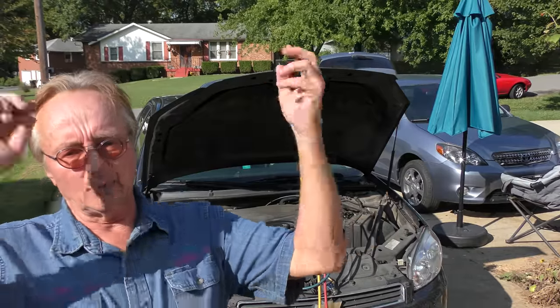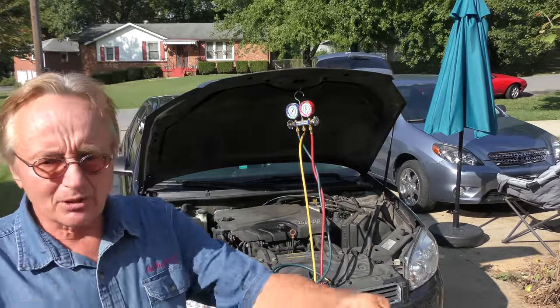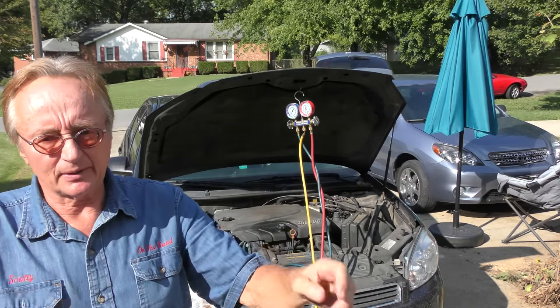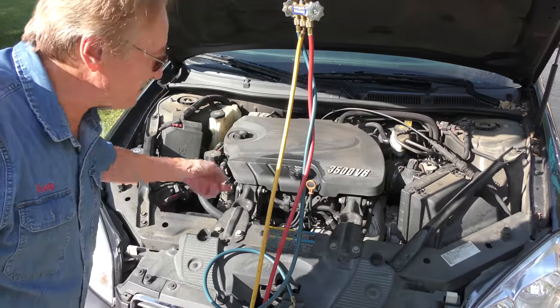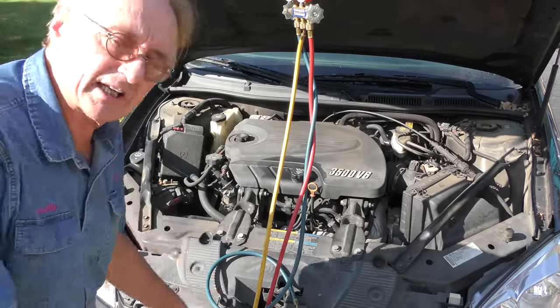The AC on this 2009 Impala — original owner — it works, it doesn't work, it kind of does as it pleases. So we're going to figure out what's going on. They also want me to check out the car generally, so let's start with the AC. It's the original owner; the only thing he's done to the AC system is replace the blower motor once. Everything else is original.